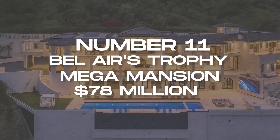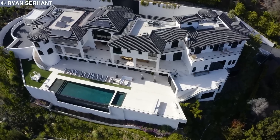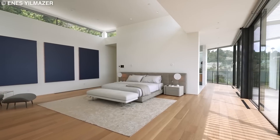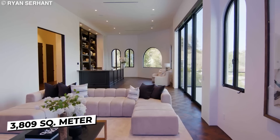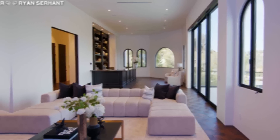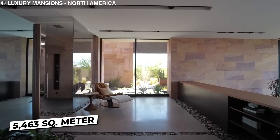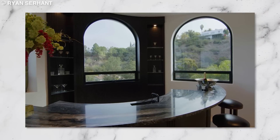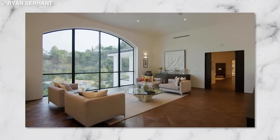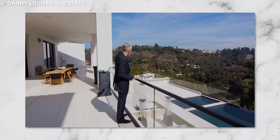Number 11: Bel Air's Trophy Mega Mansion, $78 million. This Spanish-styled mega mansion has eight bedrooms and 21 bathrooms. These staggering features add up to 3,809 square meters of interior space on an unbelievable 5,463 square meter lot, with four massive floors. The wine bar is the first room you see when you enter. Then there is a large living room that flows seamlessly into a dining area with massive sliding glass doors that lead into a huge balcony.